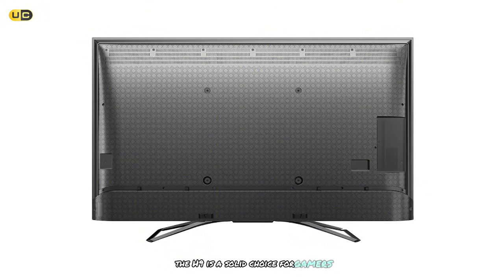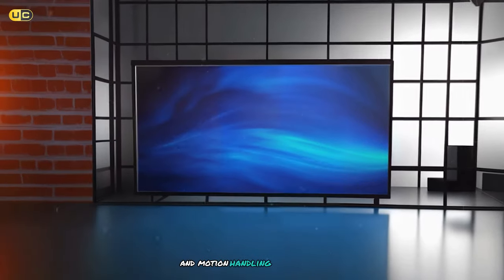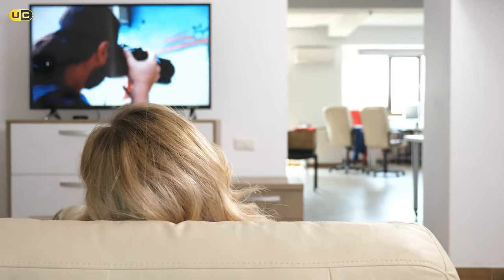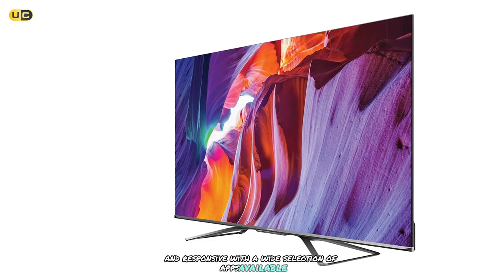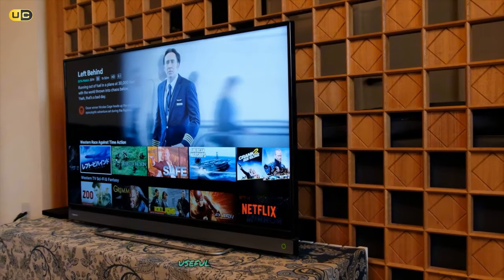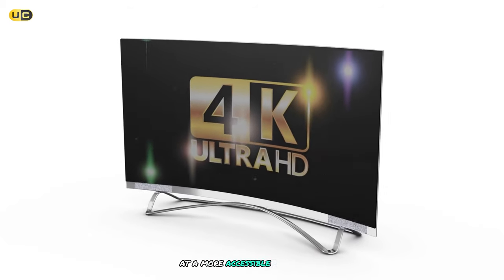The H9 is a solid choice for gamers, with a 120Hz panel and support for variable refresh rate. I found the input lag to be very low, and motion handling was smooth in fast-paced games. The game mode automatically adjusts settings for optimal gaming performance. The Android TV platform is snappy and responsive, with a wide selection of apps. The built-in Google Assistant works well for voice control and is particularly useful for searching for content across different streaming services. Overall, the Hyzen H9 Quantum Series offers excellent value for money, delivering premium features at a more accessible price point.